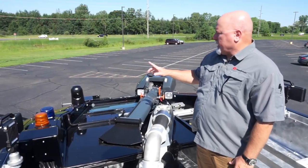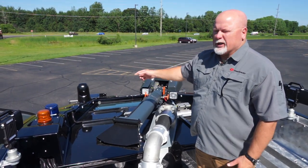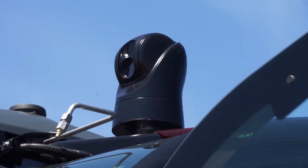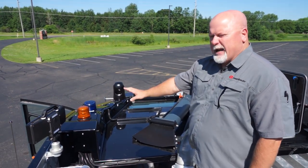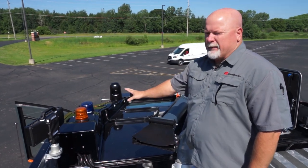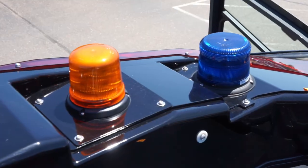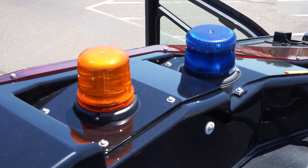On the Rosenbauer Panther you also have your forward-looking infrared — that's the housing you see there in front. This gives you a clear view during inclement weather and helps you find hot spots or hot brakes on an airport incident. Toronto Pearson had a special request for a blue beacon as well as an amber beacon. The amber beacon is more commonly found on all ARFF trucks, but the blue beacon meets their needs — they use the blue beacon when it's foggier or weather is more inclement, and amber beacons for normal weather days.